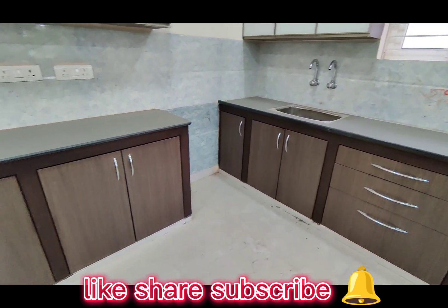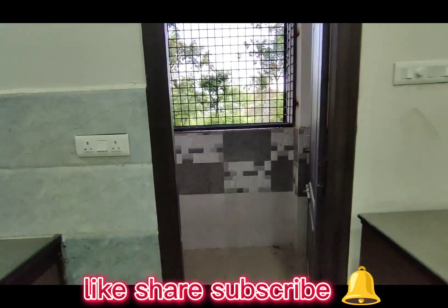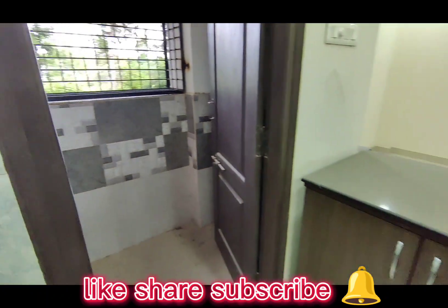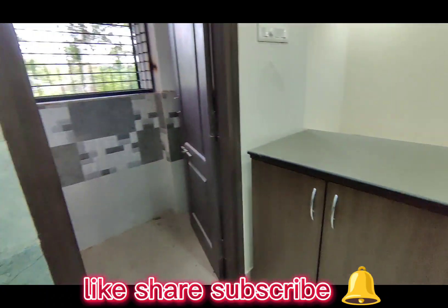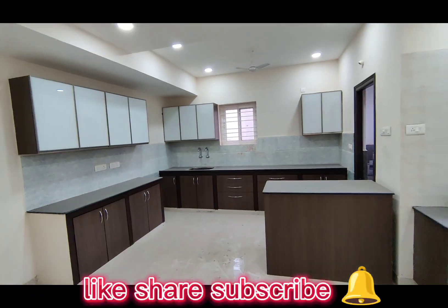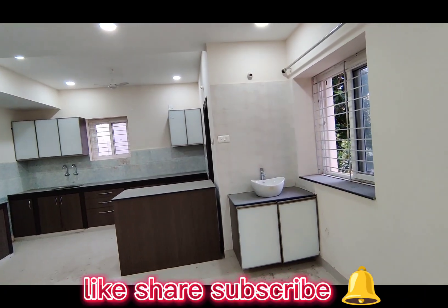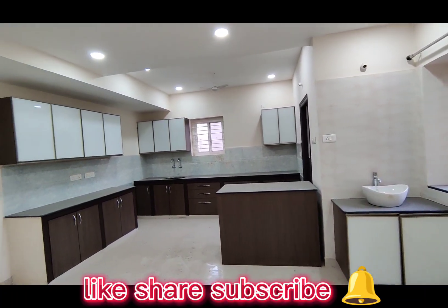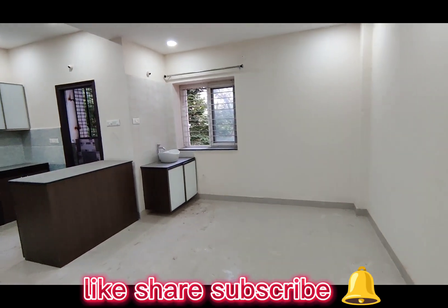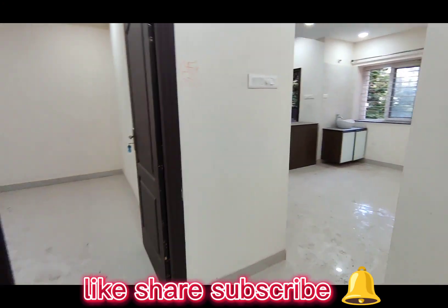The kitchen is very spacious. I have a lot of storage, wash basins, and windows here. This is the overall view of the kitchen.